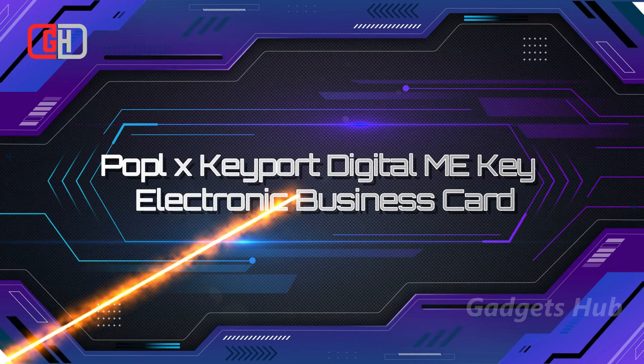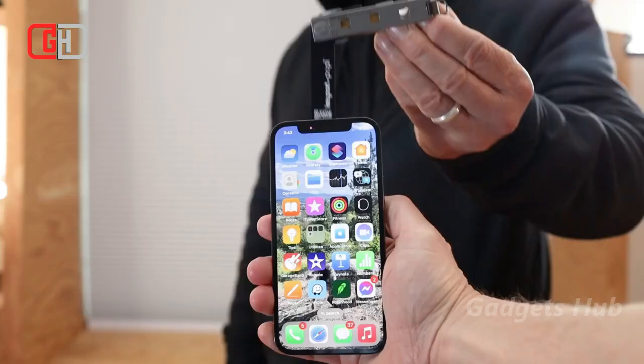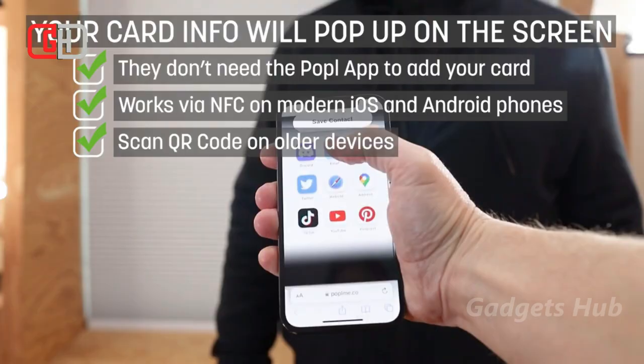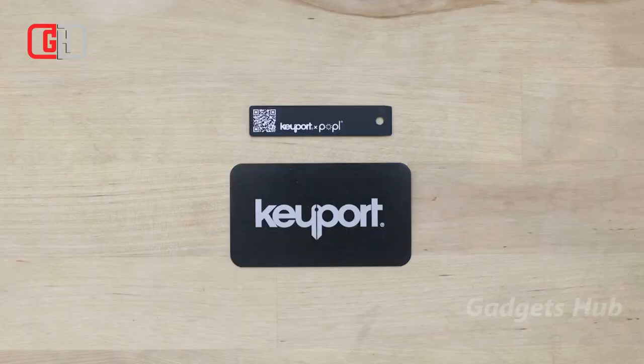Stop carrying wasteful paper business cards when you go for the Popolex Keyport Digital Miki business card. This electronic business card is a more modern way to share your information. In fact, this NFC-enabled keyport-compatible alternative is so compact that it's even more convenient than a stack of cards. Measuring only 2.76 inches x 0.59 inches x 0.4 inches, it weighs under 0.1 ounces, so it's easy to keep in your pocket or on your keychain.